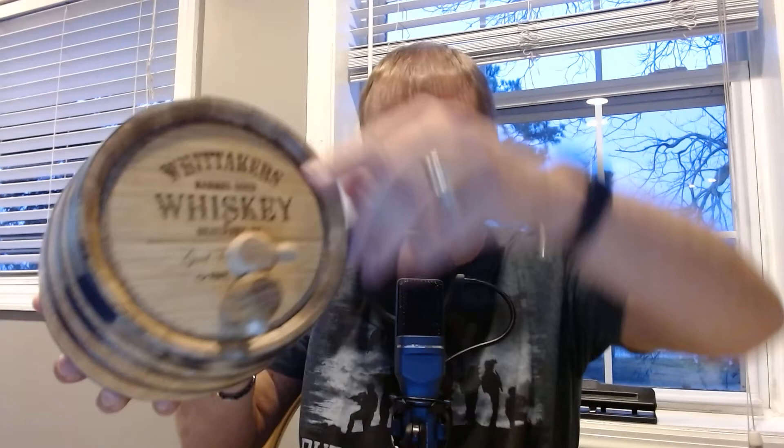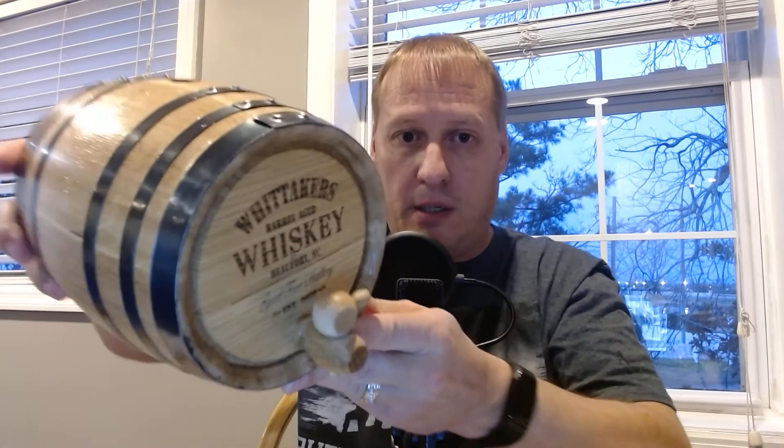So let me show that to you now. This does have two T's in it, but we'll give him a break because actually in North Carolina there are a lot of Whittakers with two T's. We'll let that one slide — not like he couldn't have called his sister and asked her how to spell her name, but whatever. Whittaker's barrel-aged whiskey, Beaufort, North Carolina, established 2020.